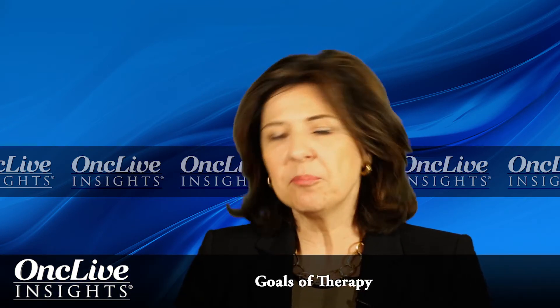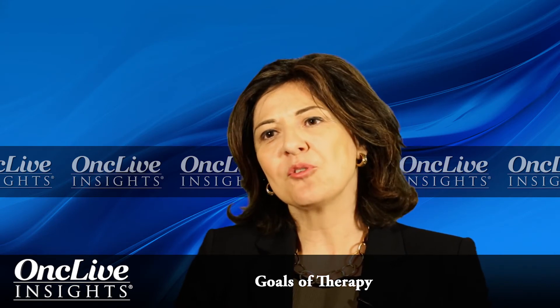Goals of therapy for patients with polycythemia vera are broadly divided into two categories, and they intercorrelate. The first is to optimize blood parameters and reduce the risk of thrombosis, since these are interrelated. The second is symptom control.